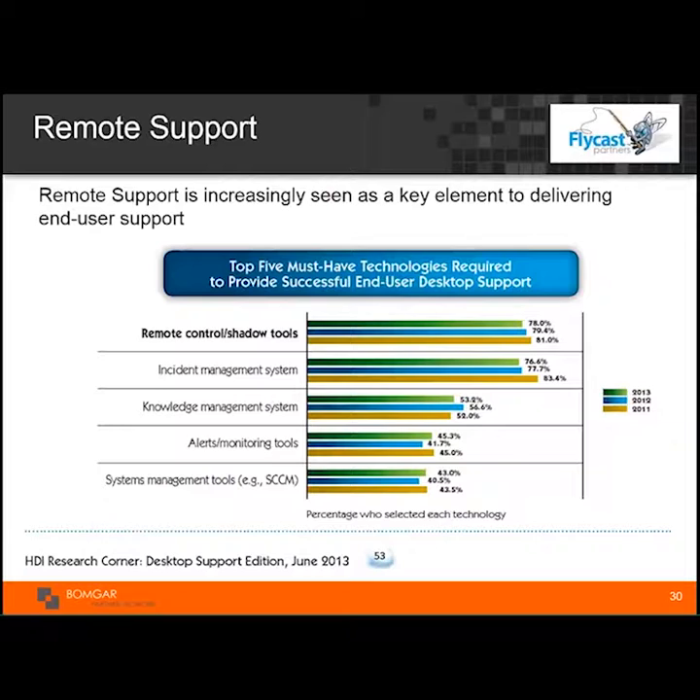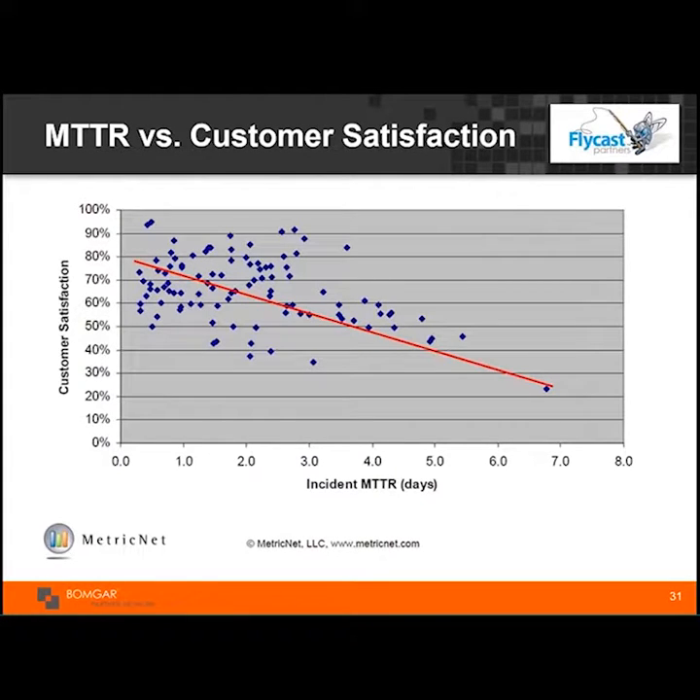Supported by HDI research, the top five must-have technologies — everybody has an incident management system, so why not ensure that remote support, which is equally important, is integrated with it? Customer satisfaction and mean time to repair — this is almost obvious: if you're able to do things faster, customer satisfaction is going to go up.